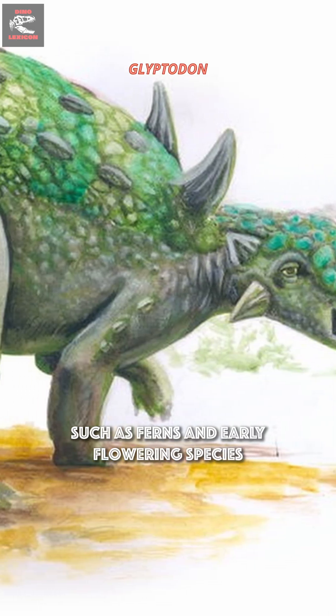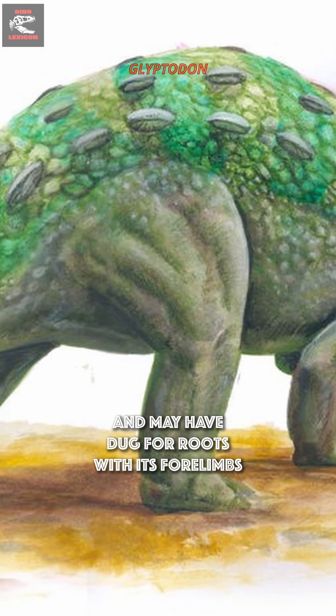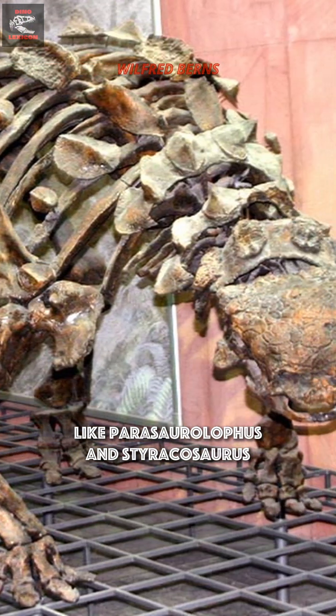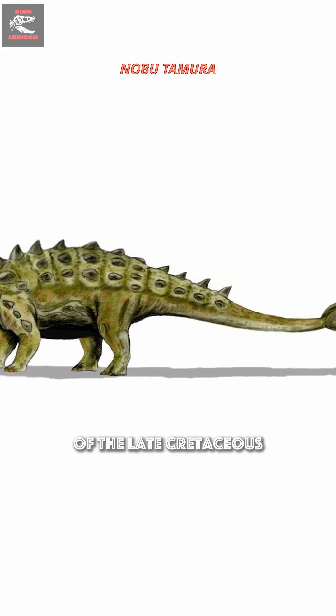Feeding on low-growing plants such as ferns and early-flowering species, it used its beak to strip vegetation and may have dug for roots with its forelimbs. Likely solitary, it roamed open woodlands alongside other herbivores like Parasaurolophus and Styracosaurus. Euoplocephalus was one of the toughest survivors of the late Cretaceous.